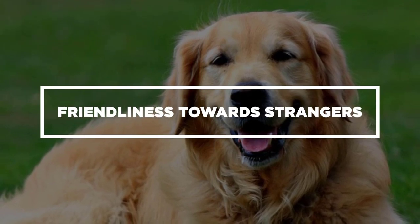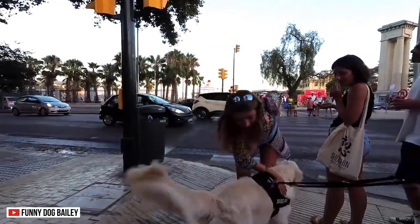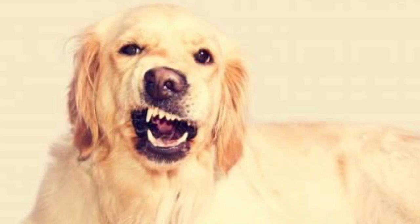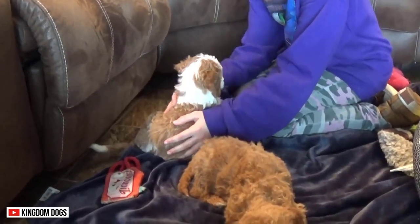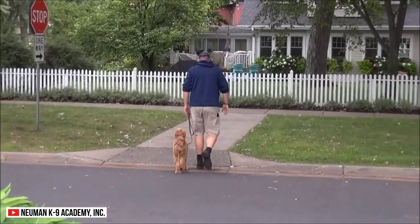Friendliness Towards Strangers. The Golden Doodle and the Golden Retriever are socially inclined and naturally friendly towards strangers. However, this depends on their history and environment. You don't expect a dog to remain friendly if it grows in a violent or hostile environment. If you want a friendly dog, you need to socialize them as early as possible, which will help them get used to various sights, smells, and activities.